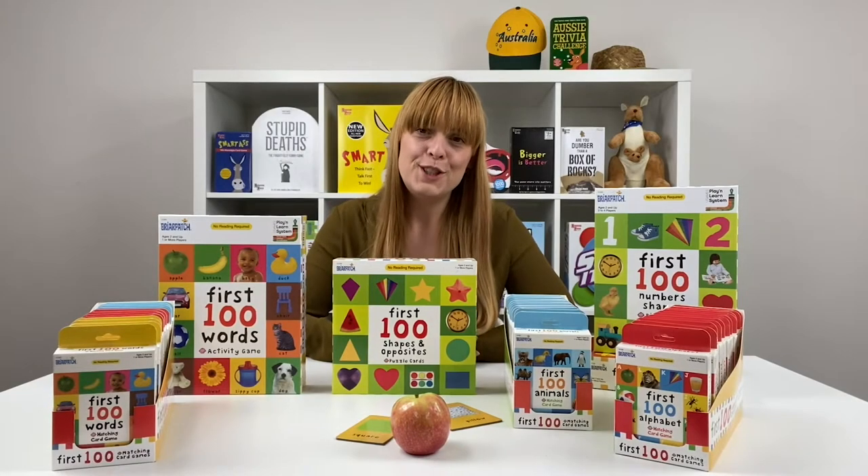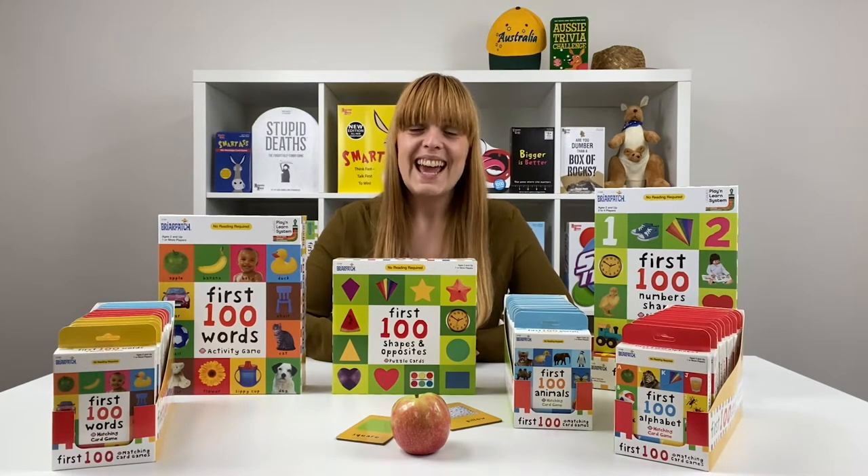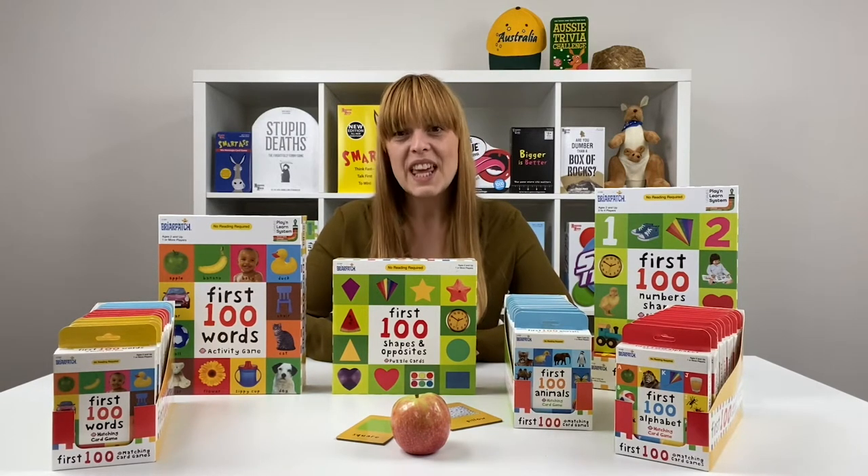Hi everyone, it's Mel here from UG Studios, Sydney, Australia, and I'm here to tell you about the First 100 series of games.